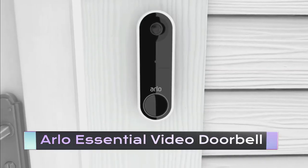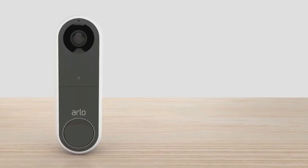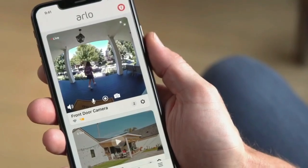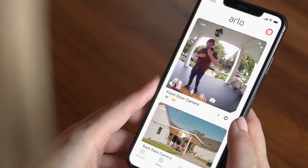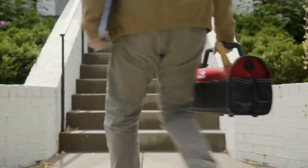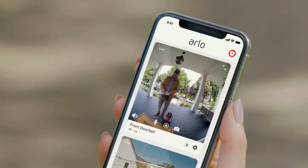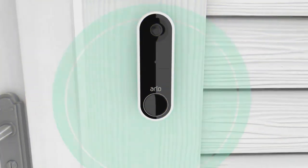Arlo Essential Video Doorbell. This is another gadget to up your home security game. This doorbell camera is a top-of-the-line product that provides excellent video quality and a wide field of view, meaning you can see everything happening at your doorstep in crystal-clear detail. Whether it's the delivery guy dropping off a package or a potential intruder trying to sneak in, the Arlo Essential Video Doorbell has got you covered.